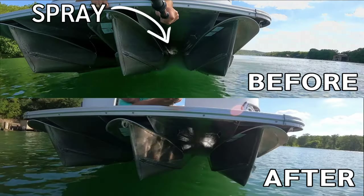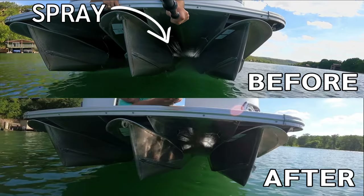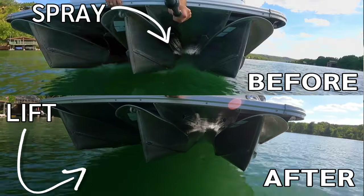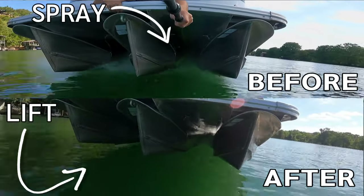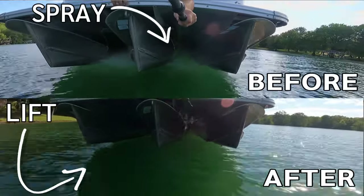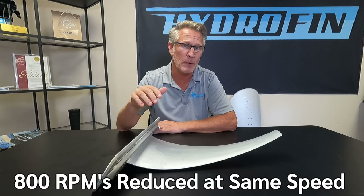The boat is going to be riding significantly higher in the water, which makes for a smoother and drier ride. It's also going to help the boat maintain speed during turns. The top speed before — we would still be running at 5,800 RPMs on that boat. With this system added, we were able to reduce the RPMs at the same speed by 800 RPMs.